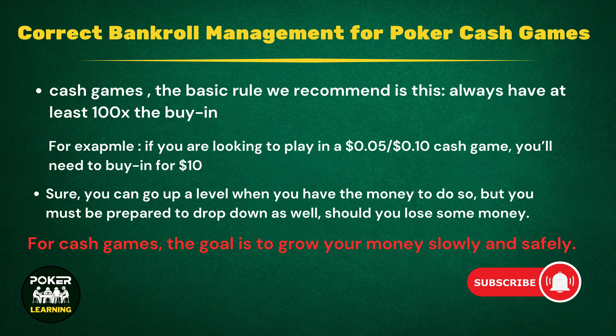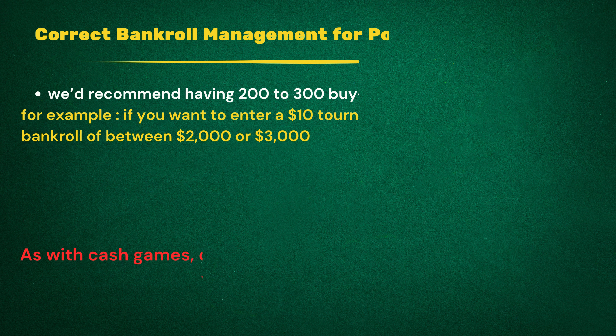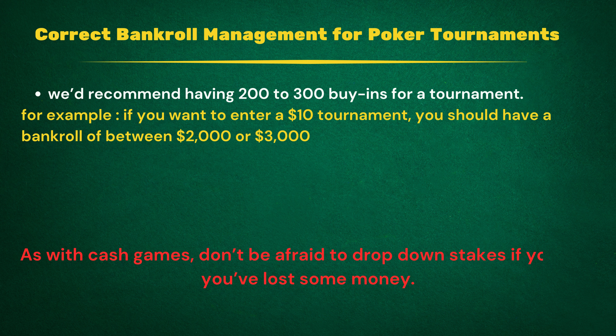Correct bankroll management for tournaments. There are various types of tournaments, and we'll start with the most common, which are MTTs — multi-table tournaments. Tournaments are more volatile than cash games, so you might find yourself waiting a while before winning a prize. This means that you need a big bankroll in comparison to your buy-in, so you can ride any long periods of not winning. Therefore, we'd recommend having 200 to 300 buy-ins for a tournament. So if you want to enter a $10 tournament, you should have a bankroll of between $2,000 and $3,000.